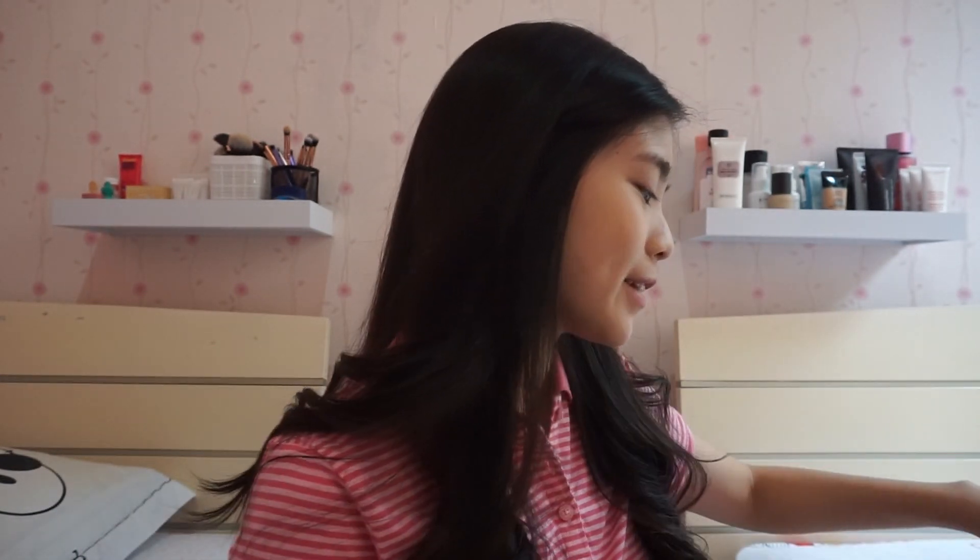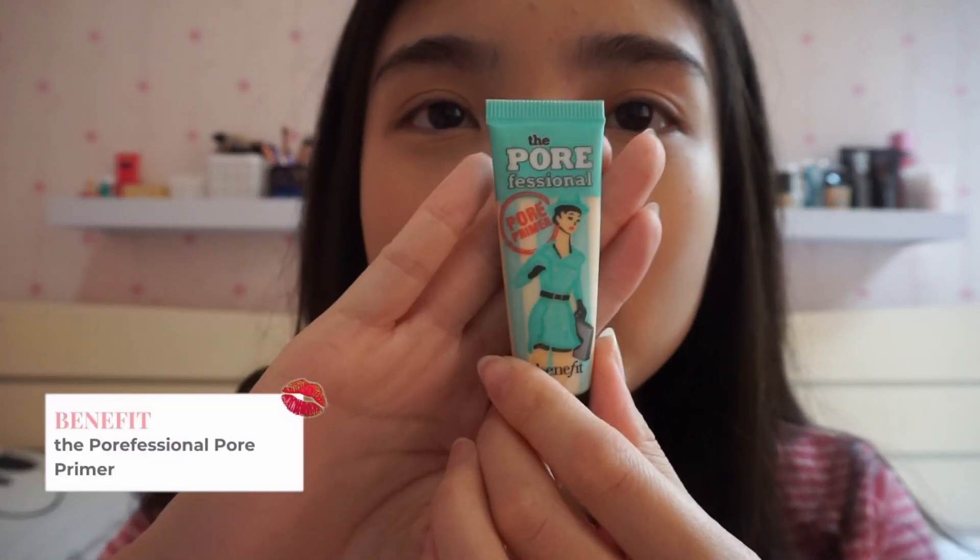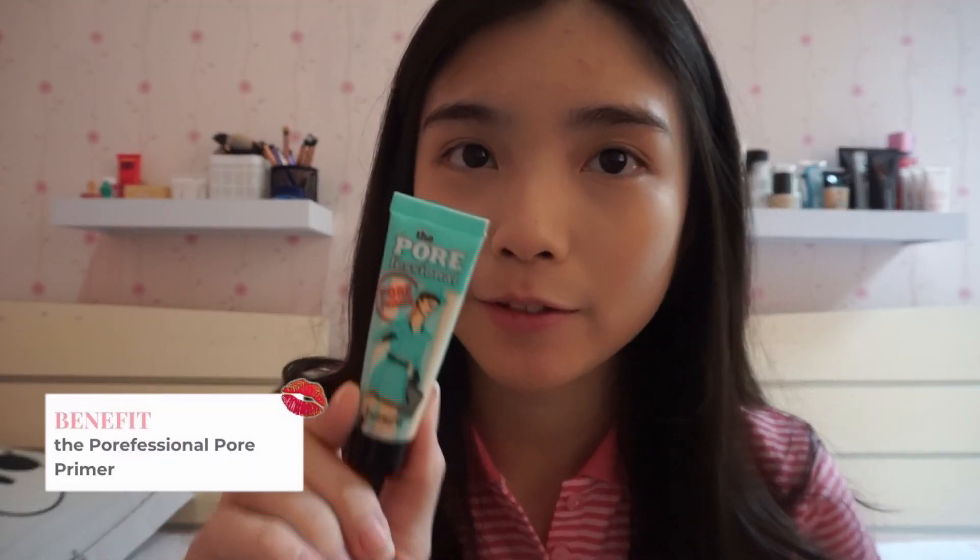Terus langsung lanjut lagi ke make-up yang aku pake. So basically aku sering pake primer ini. This is the pore primer from Benefit. Jadi ini tuh kayak primer yang bisa ngecilin pori-pori kalian. Aku biasanya pake di hidung, di jidat, and my chin, jadi aku pake di area T-zone aku, supaya mengecilin pori-pori aku, and buat kulit aku itu kelihatan lebih halus kalo di make-up gitu kesannya.